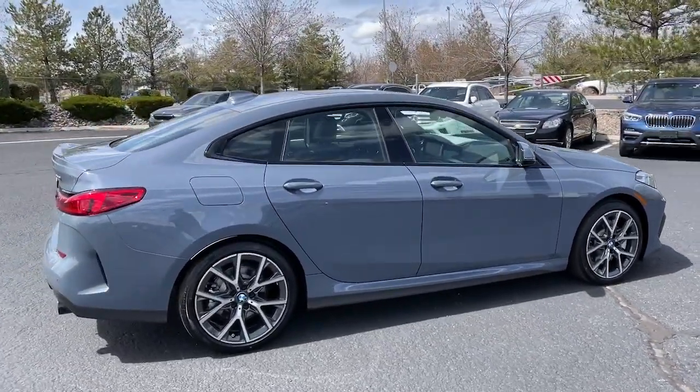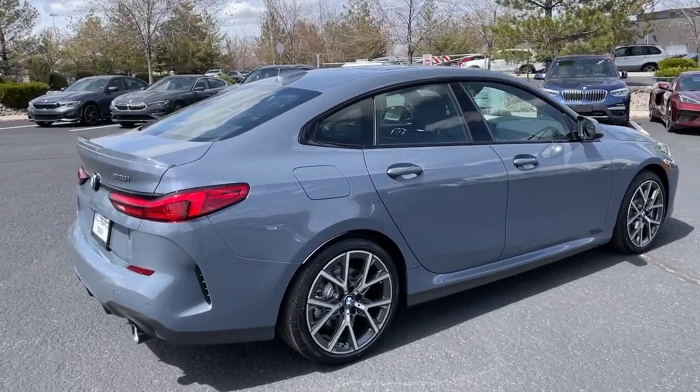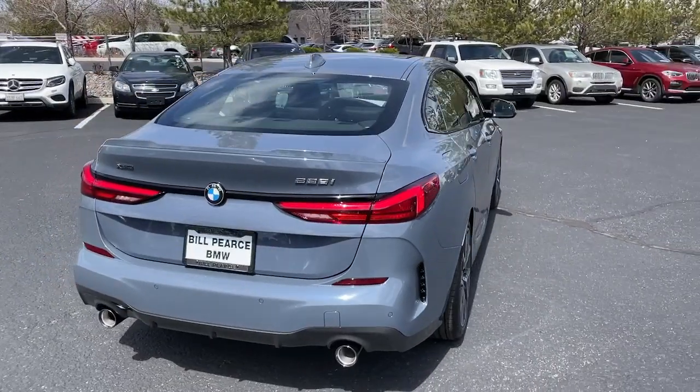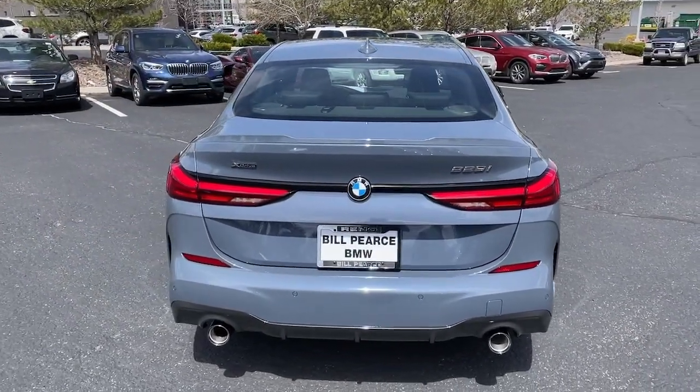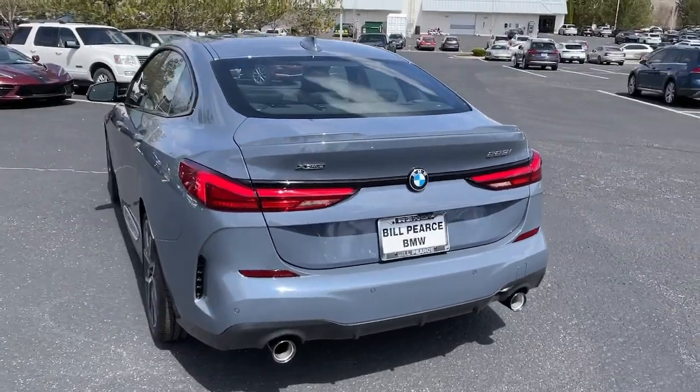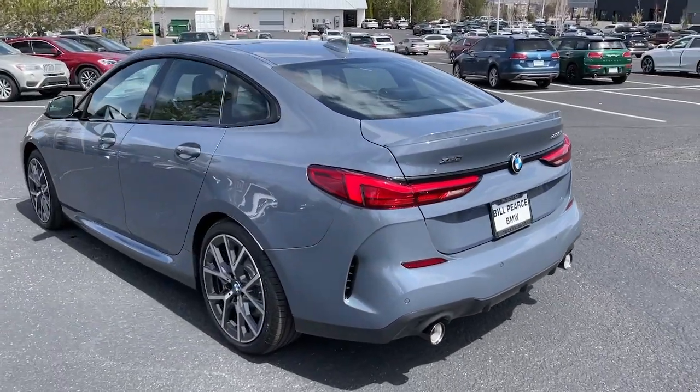These are just some of the great options this vehicle comes with: Apple CarPlay and/or Android Auto, Lane Departure Warning, Panoramic Roof, Navigation System, Keyless Entry, All-Wheel Drive, Backup Camera, Remote Engine Start, Heated Mirrors, and Fog Lamps.